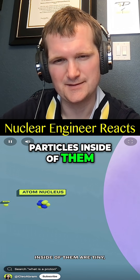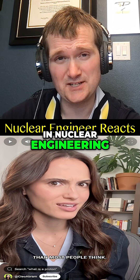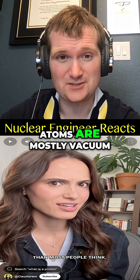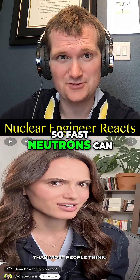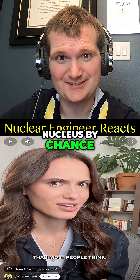You already know that atoms and the particles inside of them are tiny, but they're so much smaller than most people think. In nuclear engineering, this is the reason why neutron moderation works at all. Atoms are mostly vacuum, so fast neutrons can zip through material until they hit a nucleus by chance.